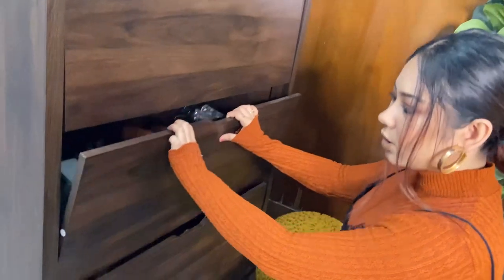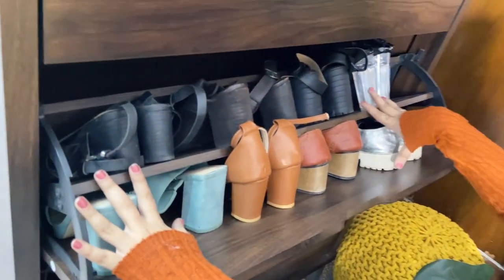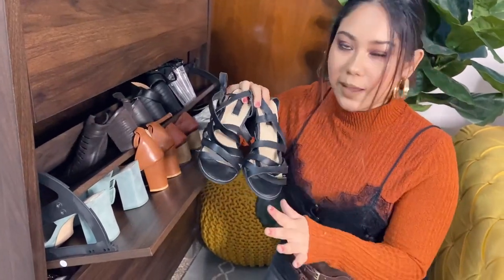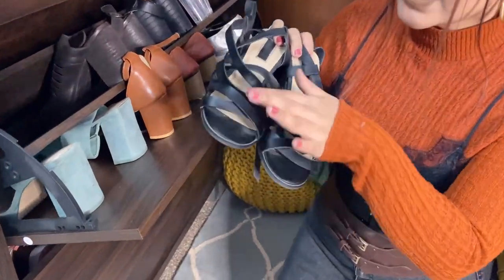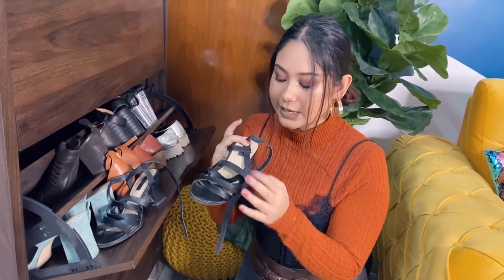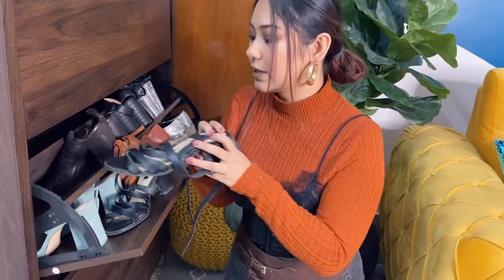Now moving down to the third section — here are my oldest heels. The first pair are these strappy heels which I bought from Forever 21, 4-5 years ago. You can see they've gotten a little worn, but I literally love them a lot. I've worn them so much for 4 years and they are still going — they're just a little worn out but I can't part with them.